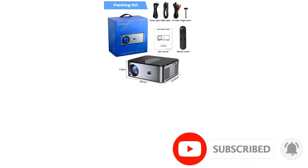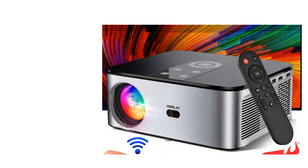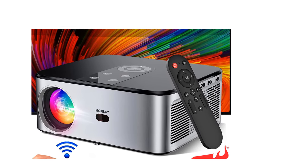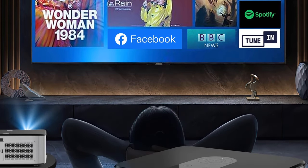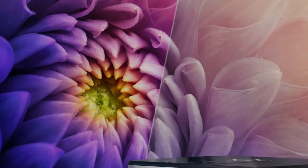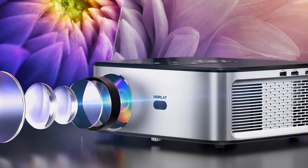Supports HDMI, USB, AV, and TV input and audio out, connecting PC, Fire Stick TV, laptop, tablet, DVD for watching movies, and enjoying games via PlayStation PS3/PS4, Wii, or Xbox via HDMI port. Supports Dolby decoding to decode more video sources and provide an excellent listening experience without external speakers.